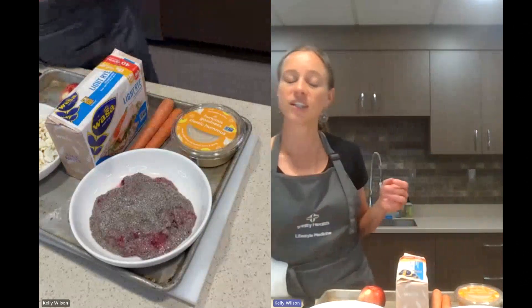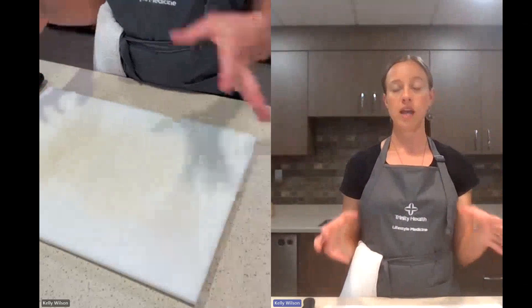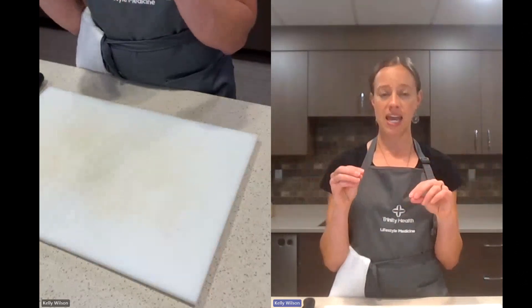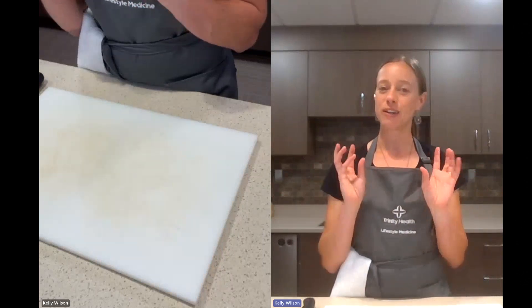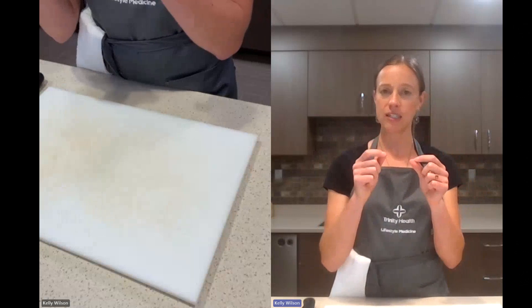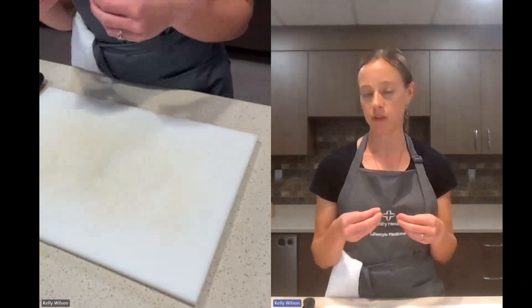Those are just a couple options to get you started. Some of my other favorite snack options would be edamame — it looks like a snap pea in the frozen section, E-D-A-M-A-M-E. You just microwave or steam it and sprinkle a little bit of salt. You don't eat the pod, but you eat the seeds inside. Those edamame beans are really high in protein and fiber and make a super tasty filling snack.